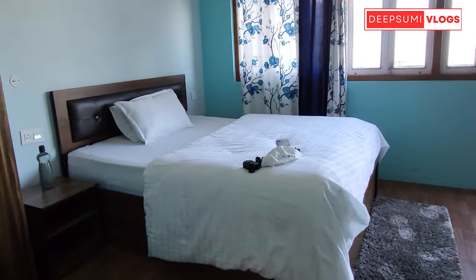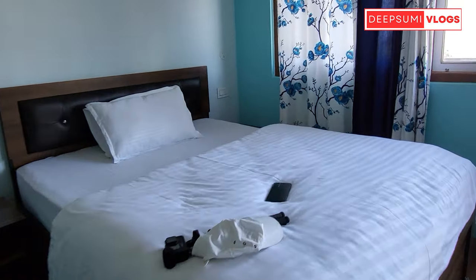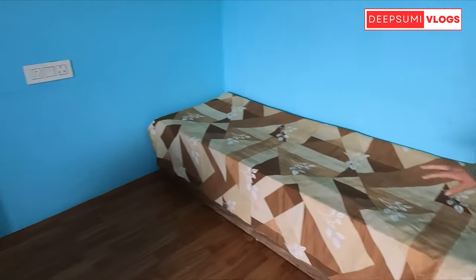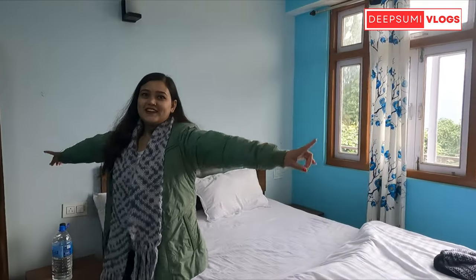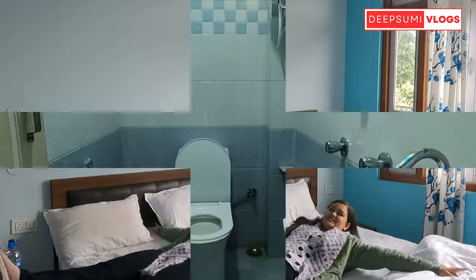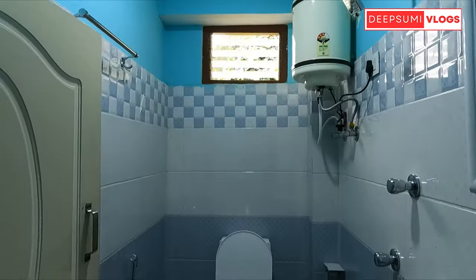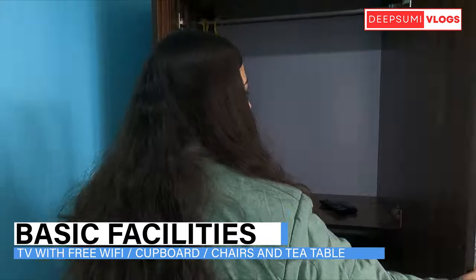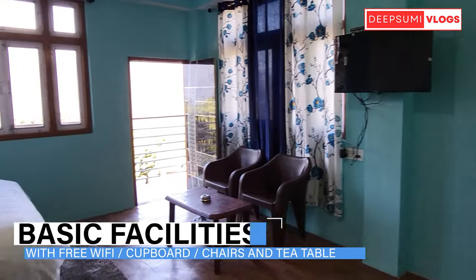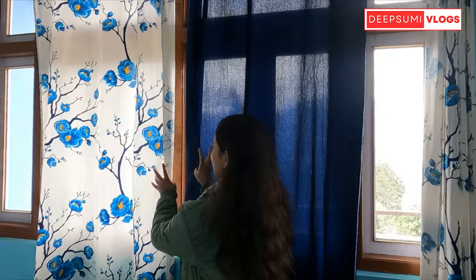The rooms are spacious enough for 2 adults and 1 kid. If you have 2 kids, don't worry — an extra bed is available. The rooms are neat and clean, and come with free WiFi, a big cupboard, 2 chairs, and a small dining table.